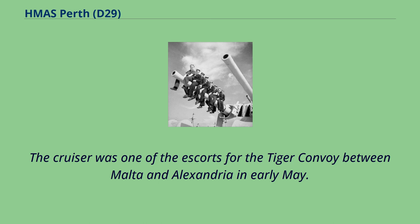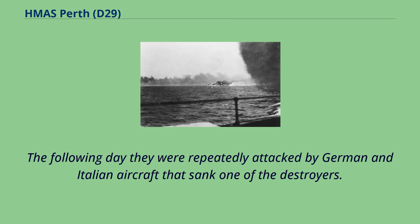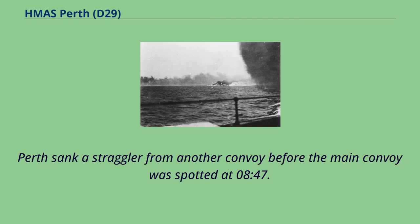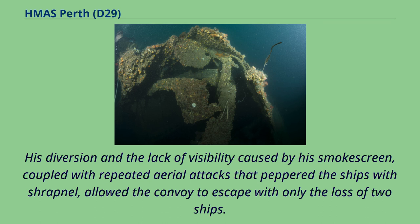The cruiser was one of the escorts for the Tiger convoy between Malta and Alexandria in early May. When the Germans invaded Crete on 20 May, Perth was part of Force C, consisting of two cruisers and four destroyers patrolling in the vicinity of the Casos Strait northeast of Crete. The following day they were repeatedly attacked by German and Italian aircraft that sank one of the destroyers. Now assigned to Force D, Perth and her consorts intercepted a German invasion convoy on the morning of the 22nd, escorted by the Italian torpedo boat Sagittario. The torpedo boat laid a smokescreen and engaged the Allied ships, allowing the convoy to escape with only the loss of two ships.